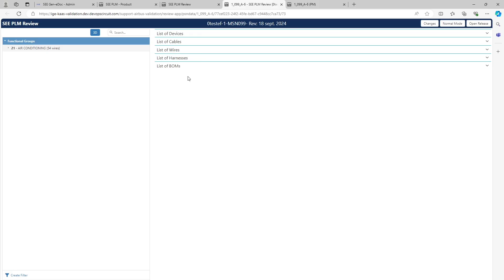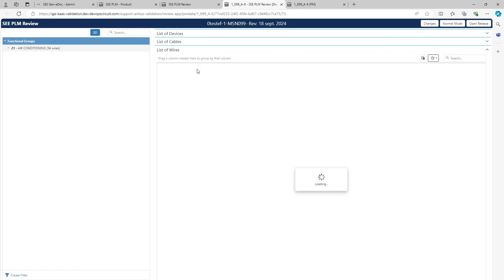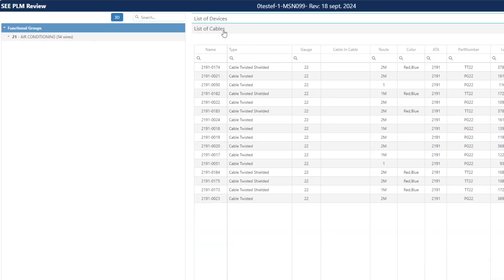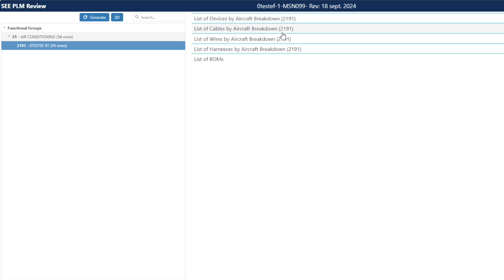Let us now see the interface of Cgenidoc. On the main interface, you have many entry points to navigate. You can start from a device or from a cable, or from wires, or from harnesses. You can also filter your views by subsystem using the system breakdown on the left. If I select subsystem 2191, I will filter my data accordingly.